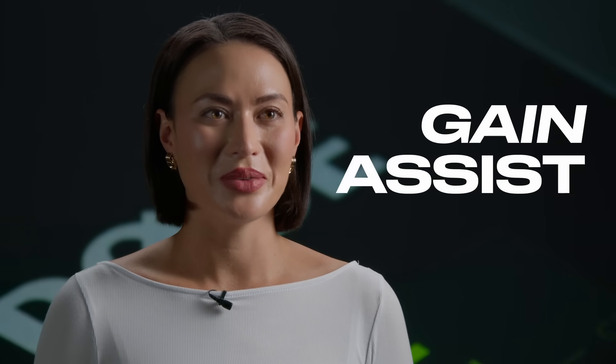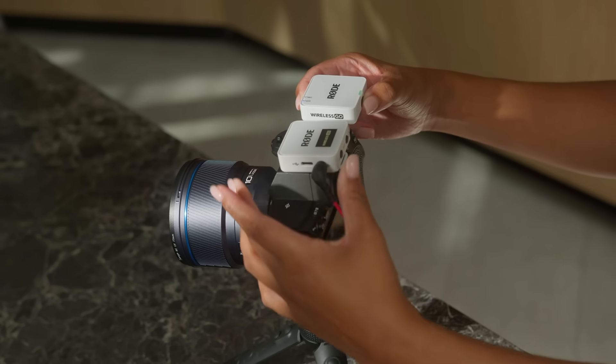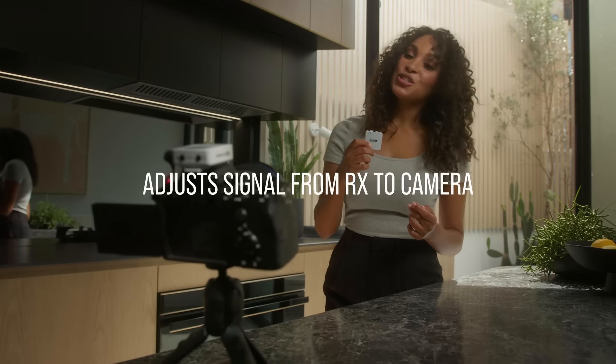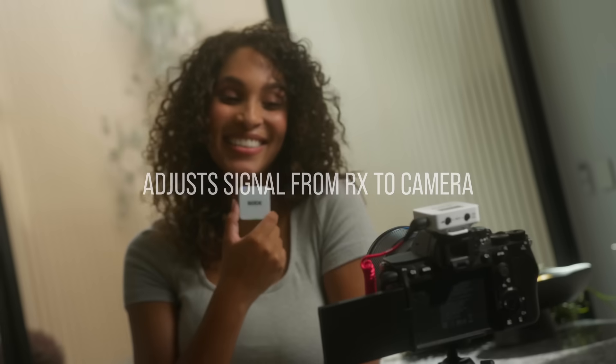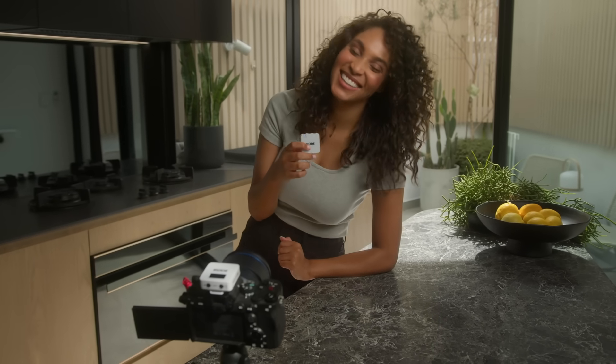Next up, the Wireless Go now features our innovative gain assist technology. This handy feature uses intelligent algorithms to automatically adjust the signal going from the receiver to your camera, based on how soft or loud your subject is.